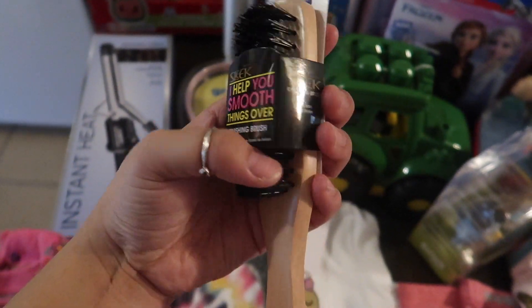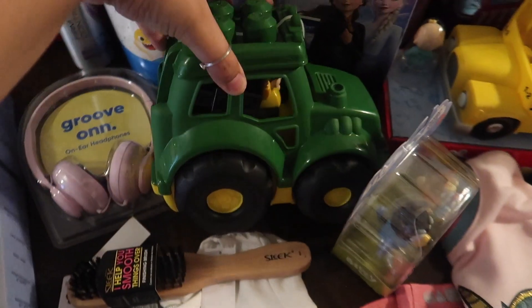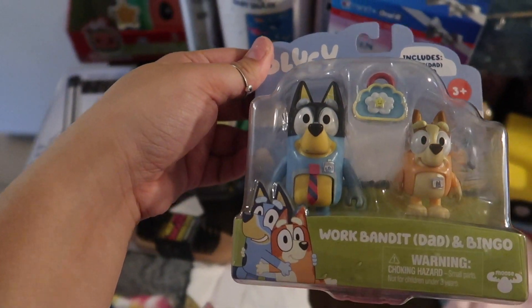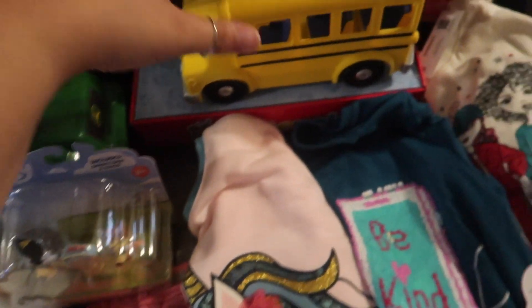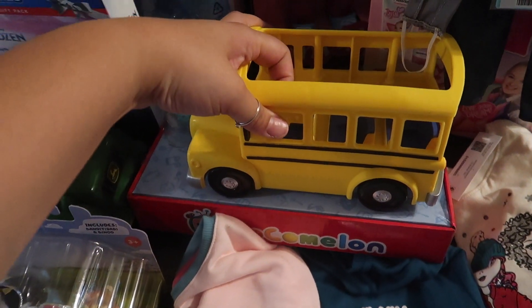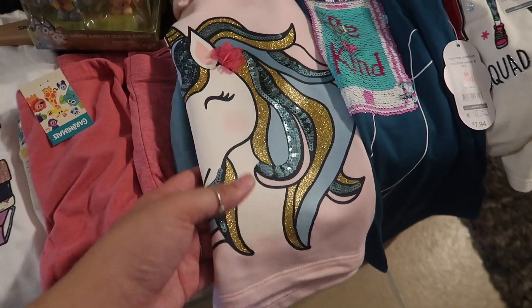I needed another sleek brush so I just picked one up. I got Kaylani a tractor for Christmas. She loves Bluey so I got her these little Bluey figures — she likes small things so I figured that would be perfect. I also got her this CocaMelon bus. She's been playing with both of them already so those are going to be great Christmas presents.